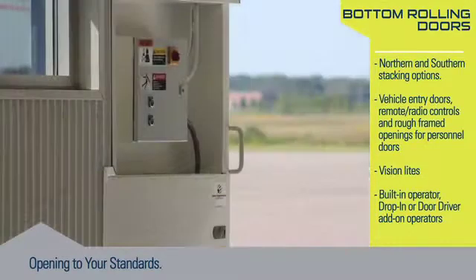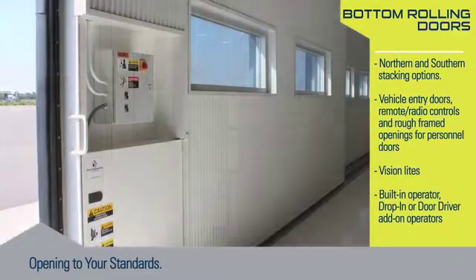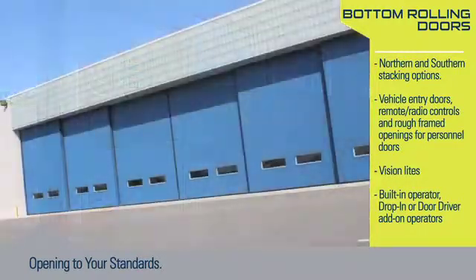It's important to know that the bottom rolling door system is designed as a plug-in play system. Installation is quick and consistent. Internal wiring to the power door section is also completed and tested at the factory.